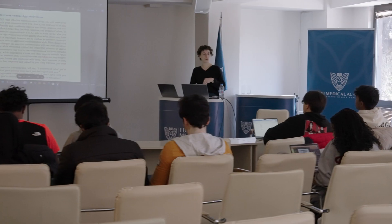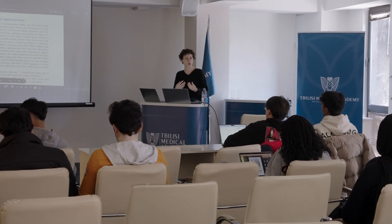Let me show you our lecture halls. They are designed to encourage an engaging and interactive learning experience. Professors here are very easy-going and the lectures feel like discussions.